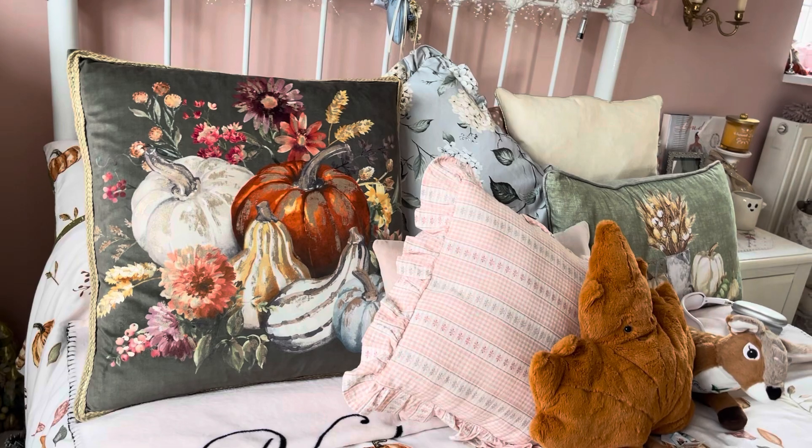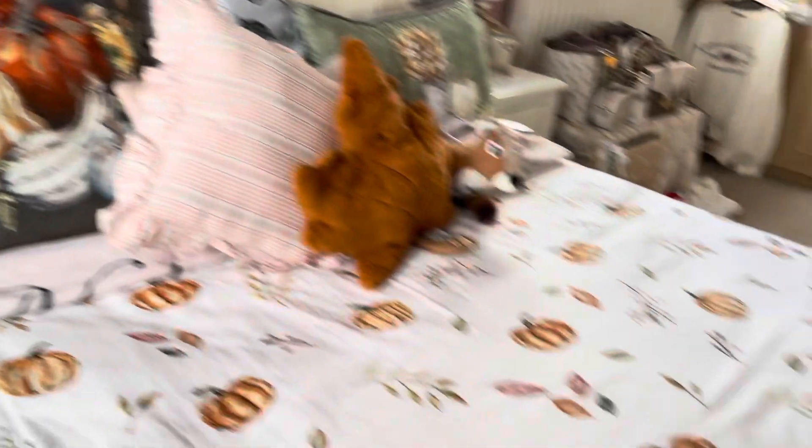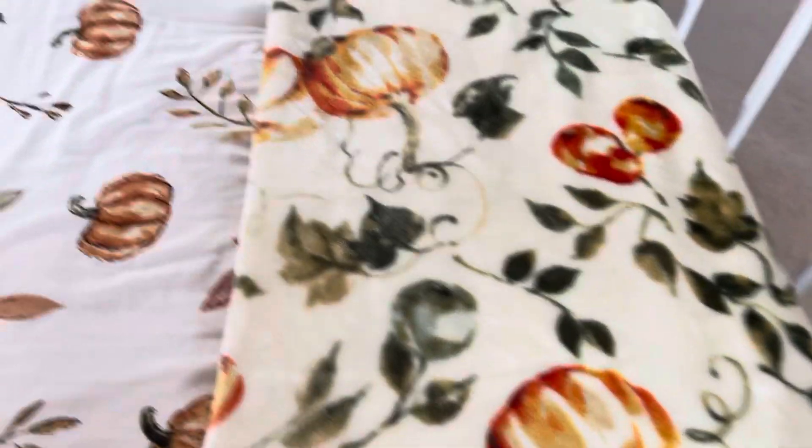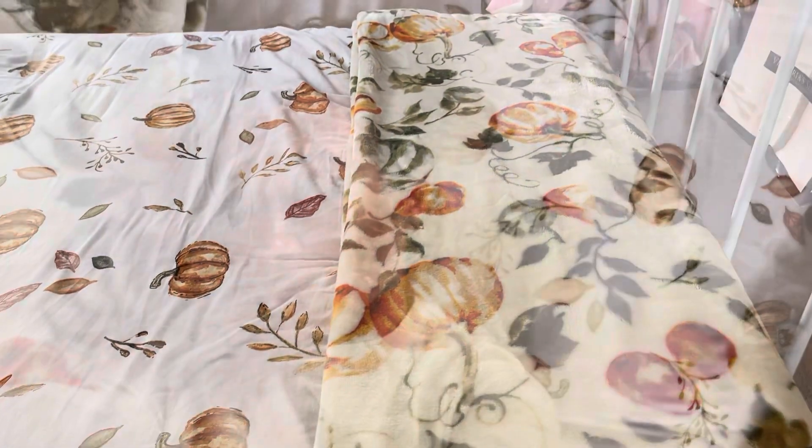That is literally everything I have autumn-decorated in my room so far! I will obviously add some real pumpkins once I've been pumpkin picking, but that was my room tour. I really hope you guys enjoyed watching — I love filming these because I love decorating and anything interior design. Give the video a big thumbs up if you enjoyed, subscribe if you haven't already, and I will see you in my next video — bye guys!